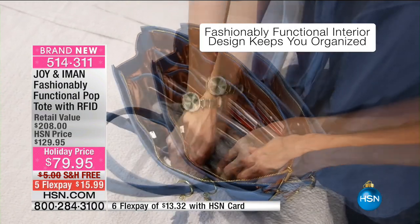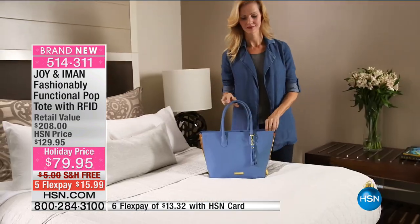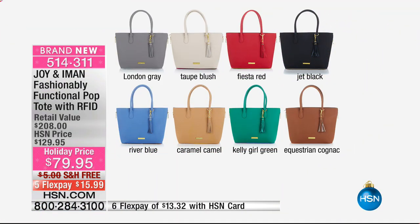This would also make a great school bag — you can take your computer, laptop, books, notebook, day planner, an extra scarf, a little umbrella, your credit card, and your phone. This is a larger bag, and it comes in London gray, taupe blush, fiesta red, jet black, Riviera blue, caramel camel, Kelly girl green, and equestrian cognac.